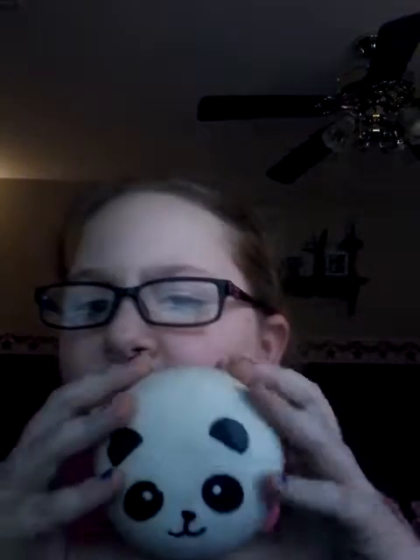The next squishy I have is my panda bun. It's infected in the eye, but that's really all I have to say for it. This is my third squishy — the turtle was my first one and the banana was the second one. This one came in the same package as my tofu one, but I opened this one first. So this is my panda bun.